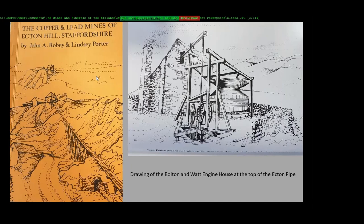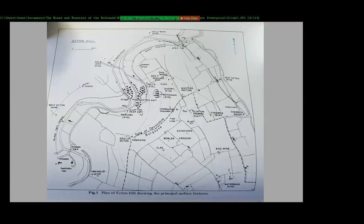This is the first book I bought on the area, which gave me the information about the place. This is a hand-drawn sketch. The river runs down through there, and the main levels are the Birches level, the Clayton level, and the Acton deep level.